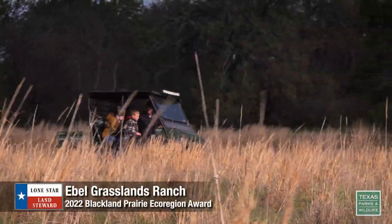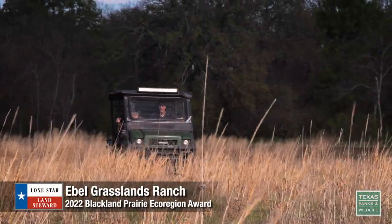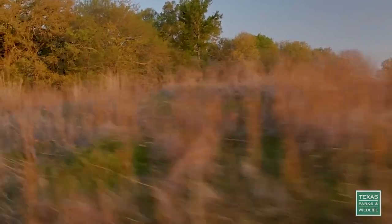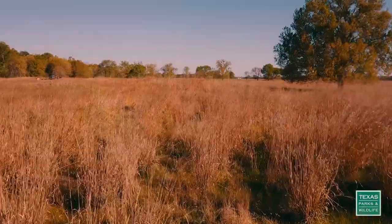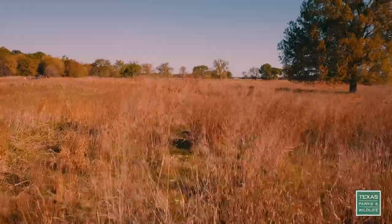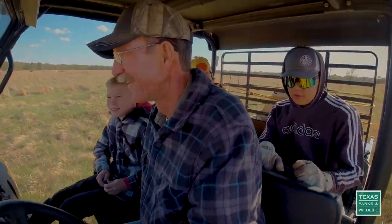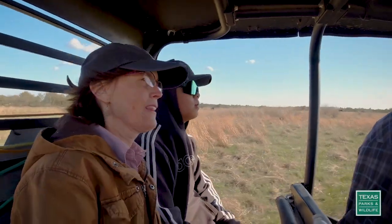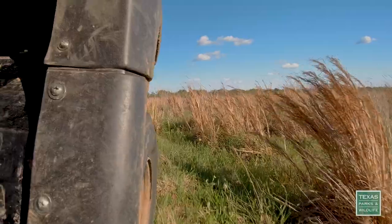About an hour and a half northeast of Dallas lives a typical American family with a very unique backyard. They live on one of the largest remaining tracts of tall grass prairie in Texas, and they're working together to save what's left. When we purchased this land it had been very overgrazed and not very much grass at all. We've been on a 20-year journey of patience, persistence, and perspiration.